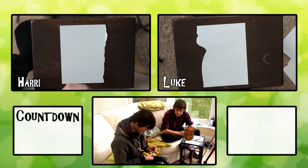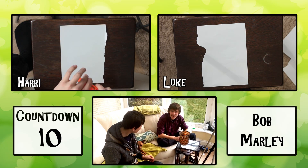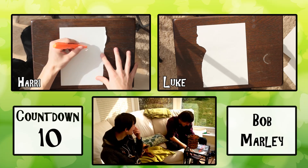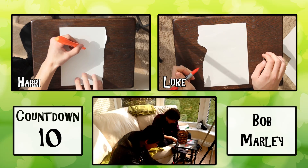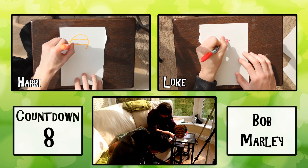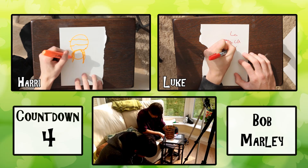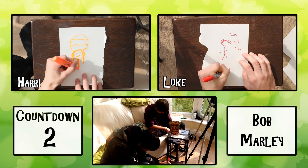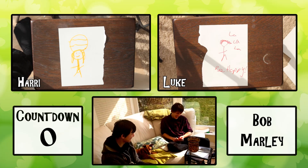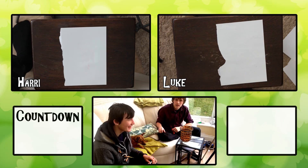In 10 seconds we have to draw Bob Marley. Okay. I can't even remember what he looks like. I can. Right, 3, 2, 1, go. I think he's got that, bro. No. No.